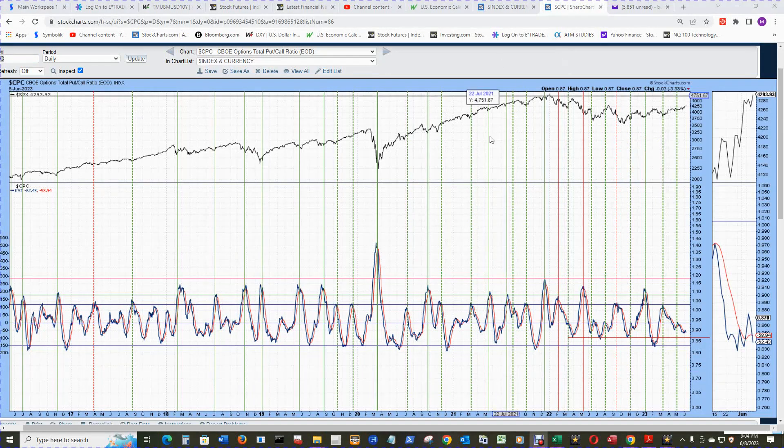The CBOE total put/call ratio chart's KST is still making its torturous trek downwards as price in the S&P 500 is going upwards — some fits and starts along the way. The goal is to get to this solid red horizontal line, which designates some of these lower valleys — at least three of them. Let's see what happens when it hits that.